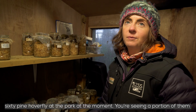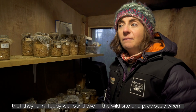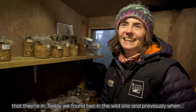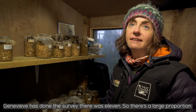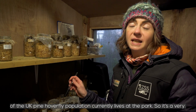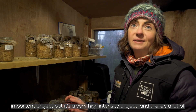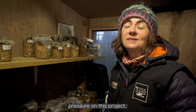We keep them separate in case something happens to the buildings they're in. Today we found two at the wild site, and previously when Genevieve did the survey there, there were 11. So a large proportion of the UK pine hoverfly population currently lives at the park. It's a very important project but also a very high intensity project, and there's a lot of pressure on it.